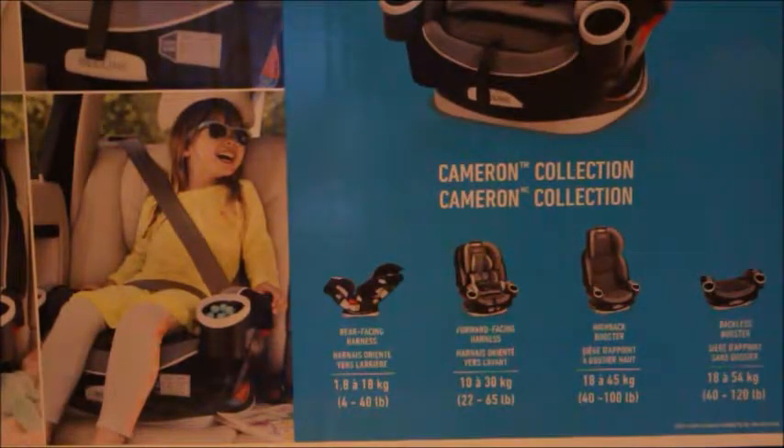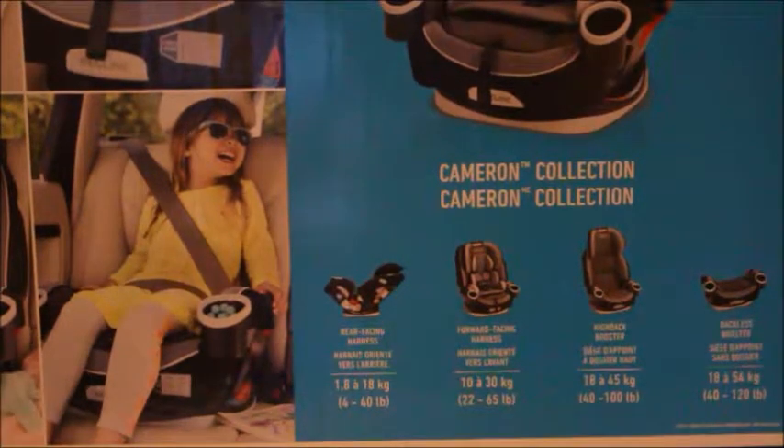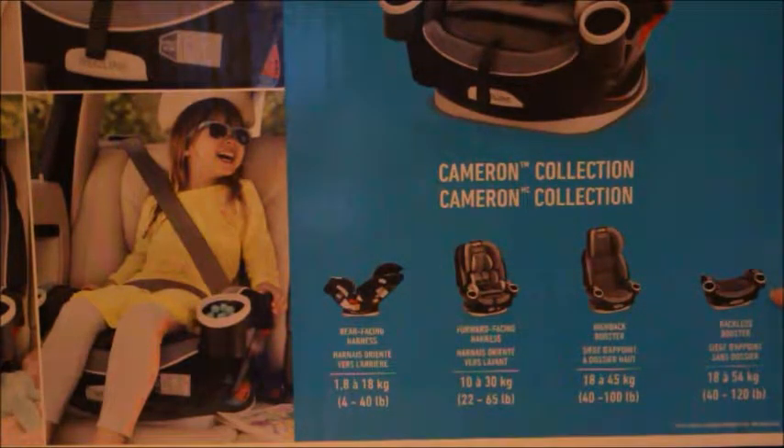What's nice about this car seat is it goes from rear facing, which is 4 to 40 pounds, to forward facing, which is 22 to 65 pounds, to a high back booster from 40 to 100 pounds, and then a backless booster from 40 to 120 pounds. So it actually grows with the baby. And what else is nice is it's good for 10 years.